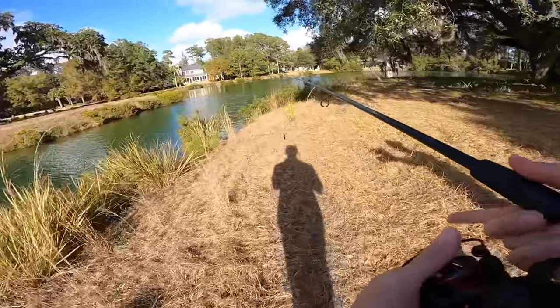That was a successful first pond. 11 fish out of that pond, big fish is two pounds twelve ounces. Not fully happy with it, but comfortable. Lots of big ones still to catch.